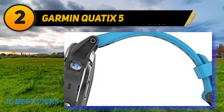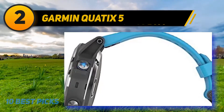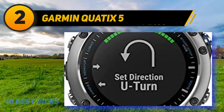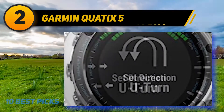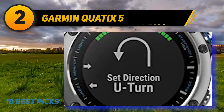The Quatix 5 tracks speed, depth, temperature, and wind, with sail racing assistance including a virtual starting line, distance to start line, race countdown timer, and tack assist. Built-in Fusion Link controls connected stereo and Bluetooth-enabled stereo models. It also includes Elevate wrist-based heart rate monitoring, built-in GPS, a quick-fit band system, and a steel bezel.